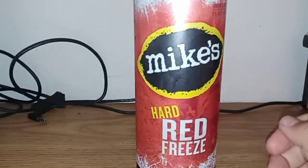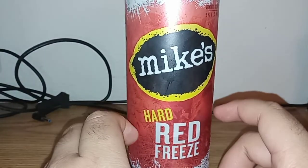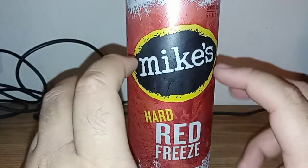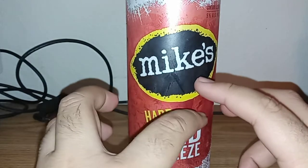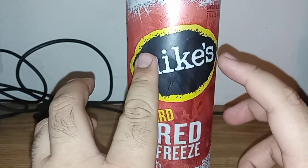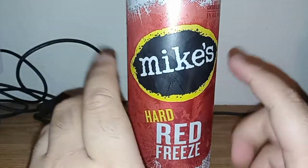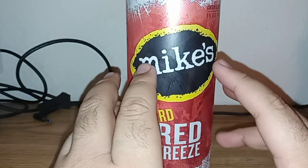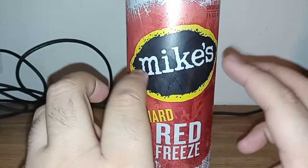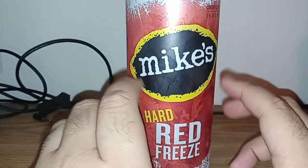It does taste good. This Mike's Hard Drink is so delicious. The Red Freeze tastes like cherry. I know because I saw this on Google — and it's cherry. I think I give this a 10 out of 10. Not too bad.